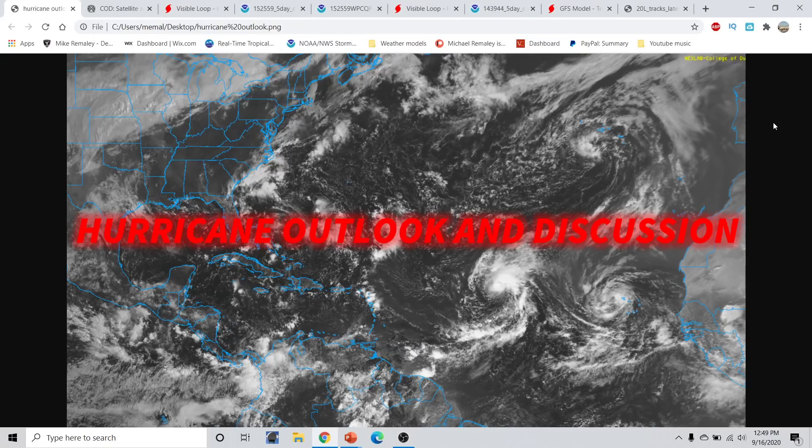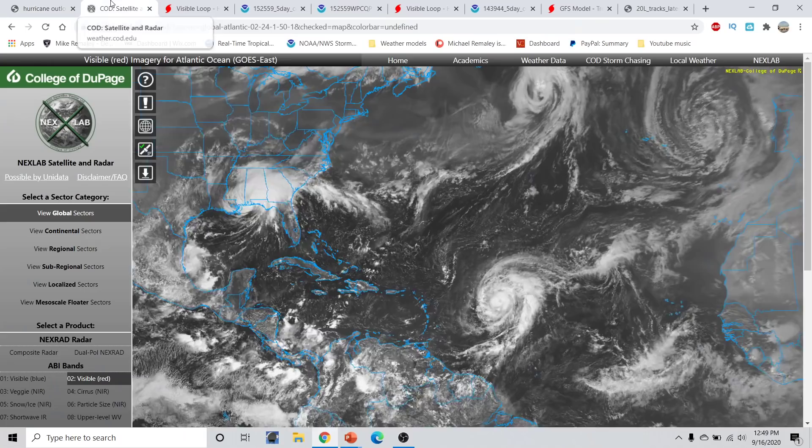Good afternoon, everyone. This is Michael Malik here with the Hurricane Season 2020 update, part of the Hurricane Outlook and discussion for September 16th, 2020, recorded around 12:50 p.m. Eastern Time.